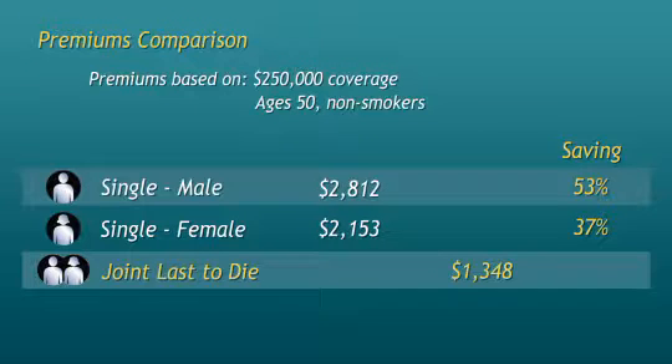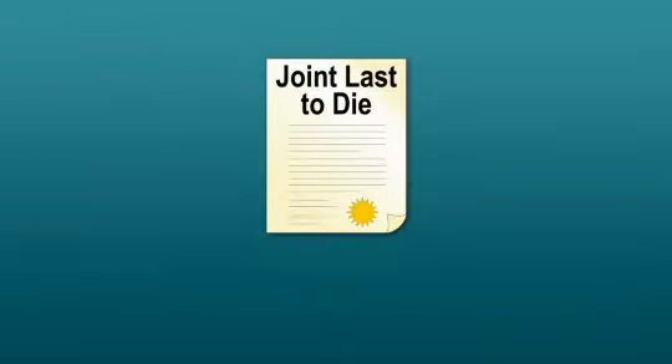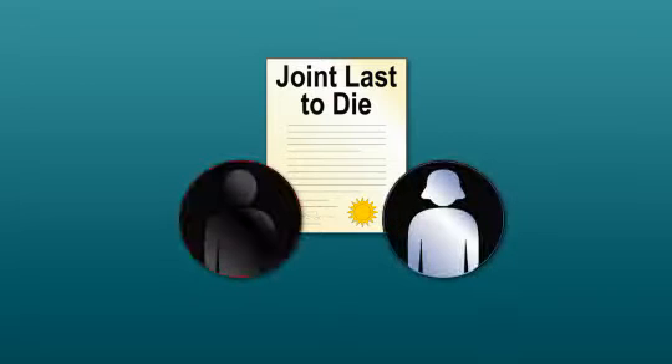This makes joint last-to-die insurance an ideal financial planning tool for many needs that focus on estate planning. This type of insurance should not be used for income replacement purposes, because the benefit is not paid out until the last death of two people.